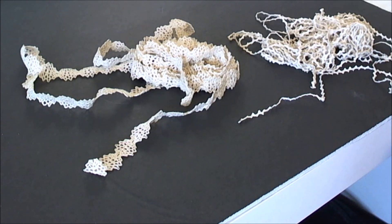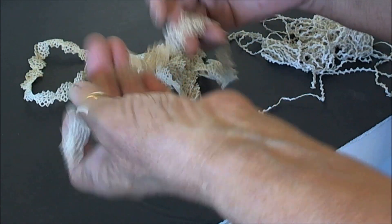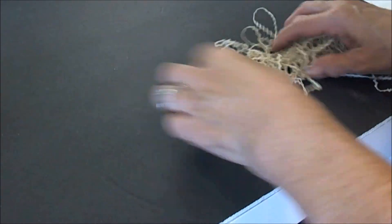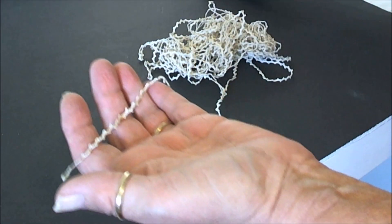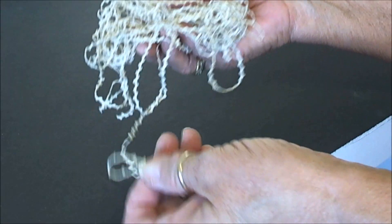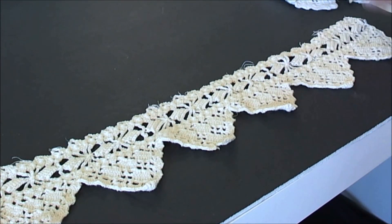These first couple of laces I wanted to share with you are ones that Cheryl's mom had made. This is absolutely gorgeous — this is crocheted and it's delicate, and there was so much of it. I am just honored. This is tatted, and my grandma used to tat. I know the hours and hours it takes to make something like this — you just don't sit down and whip it out. It's quite the process, so I feel very blessed.